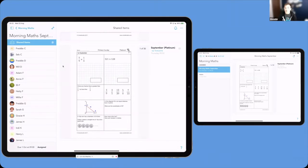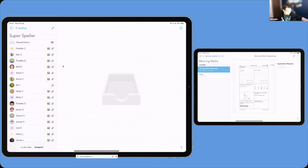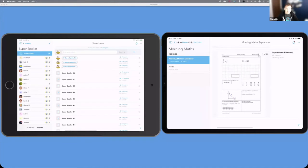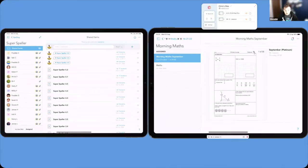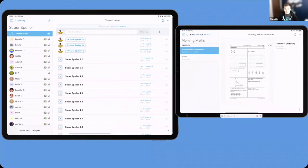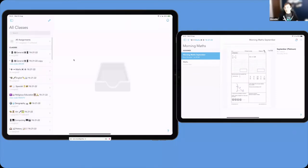I can also do the exact same thing using spelling tests and voice notes. Going into English, going to spelling — 'super speller,' love a bit of alliteration. We can see certain spellings that have been pushed out to 17 students. You can go through and push them out to different people as you go. These are what we'd class as basic features, free features, but they really start to push to the next level when used thoughtfully.